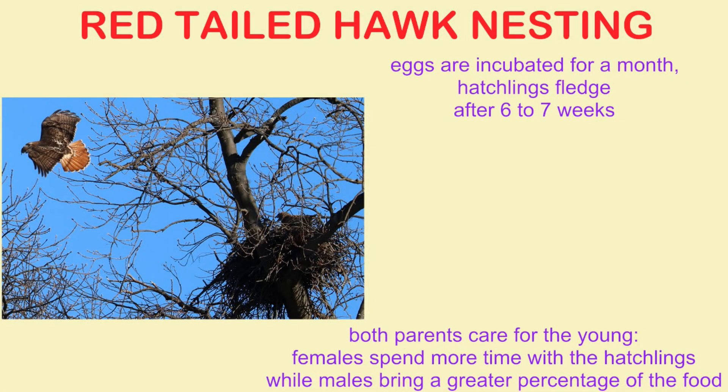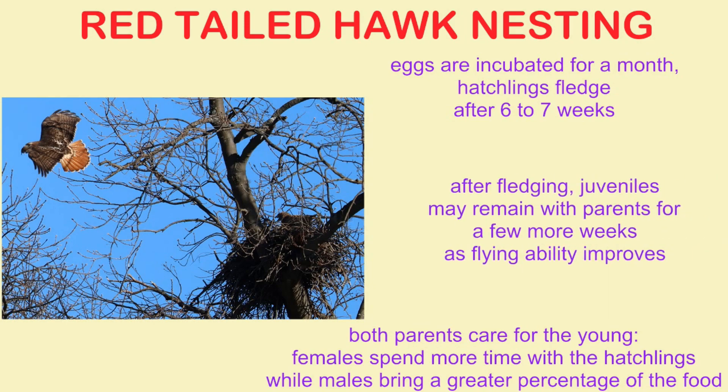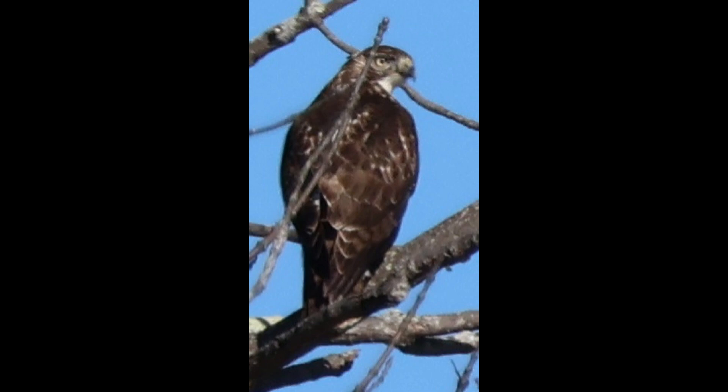Both parents care for the young, but parental duties are divided to some degree. Females spend more time with the hatchlings, while males bring a greater percentage of the food.